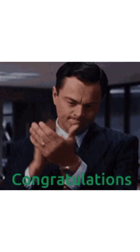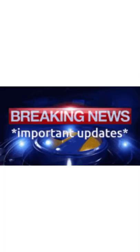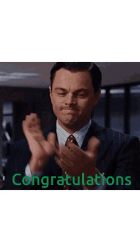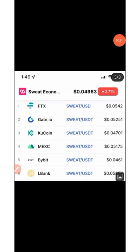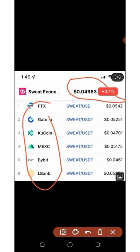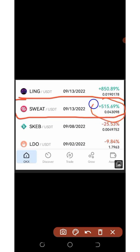Congratulations to everybody that has been earning SweatCoins. On today's video I'm going to share the latest update about the SweatCoin application. They have finally launched this token on exchanges. You can see that SweatCoin has been listed with a price of four cents, and here are all the trading exchanges trending these SweatCoins - it has a 515% increase in less than two hours.